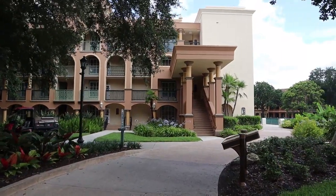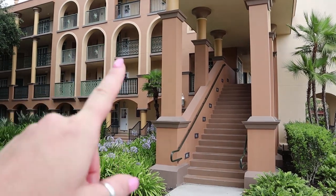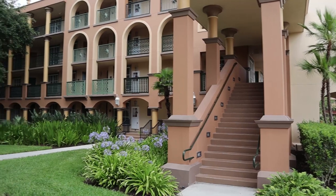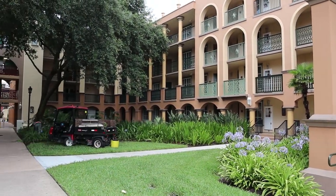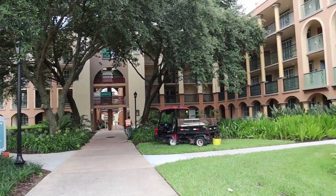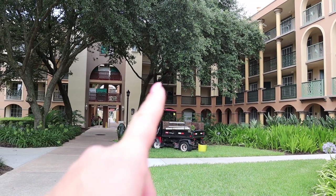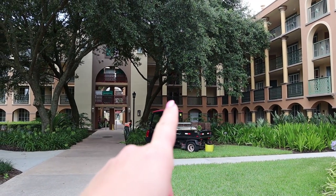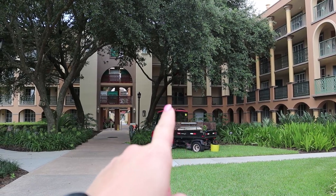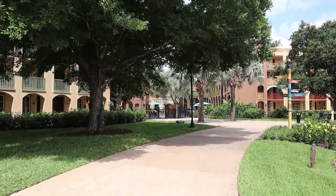Keep in mind that these buildings are four floors high. There are stairs and also central elevators located in each of the buildings where the ice machines and pop snack stations are as well. Right up there is where the ice machine and the vending machine is, so the elevators will be right around there.